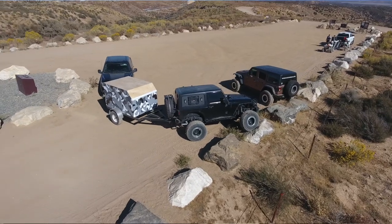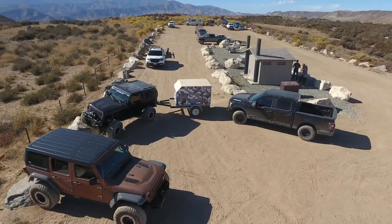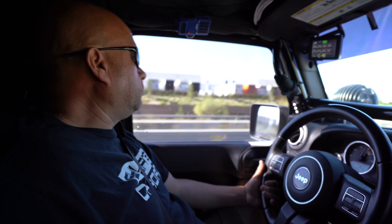Watching this trailer perform out here has been very exciting — just watching the way it can bounce through anything. We've hit a couple of offshoots and watching it just flex a little bit trailing behind the Jeep has been pretty amazing to watch.